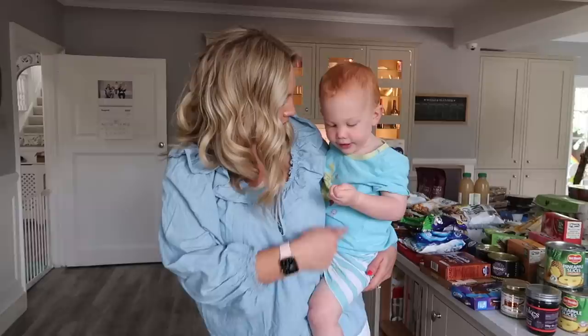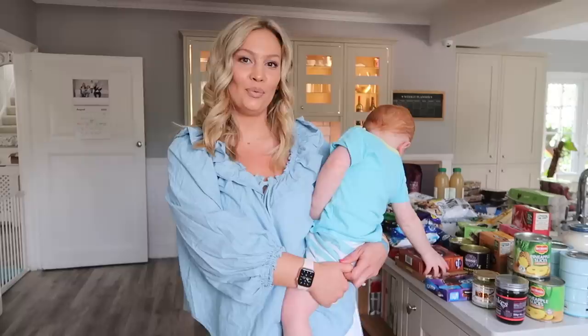Hey guys, welcome back to my channel. Today I'm here with Andrea, and Alessia is over there. We're in the kitchen and I thought I would do a grocery haul, because the last time I filmed one of these I was pregnant with him — actually, you were in my tummy last time we did this! And you guys really liked it, so I thought an updated one was overdue.